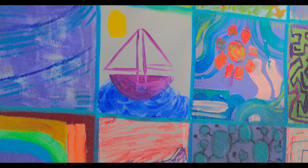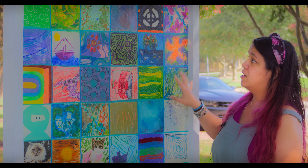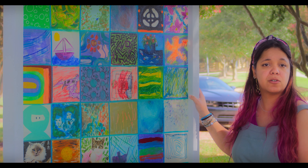I also love that at the end of this project, after these being on display, they're going to get auctioned off. And as it pertains to this particular community canvas, all proceeds from the auction are actually going to go to charity.